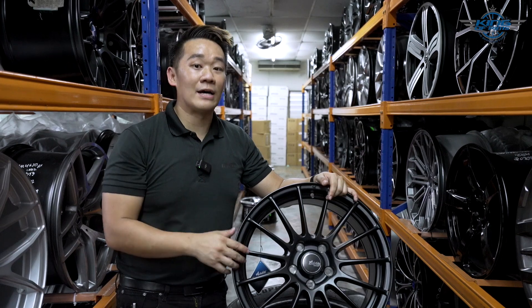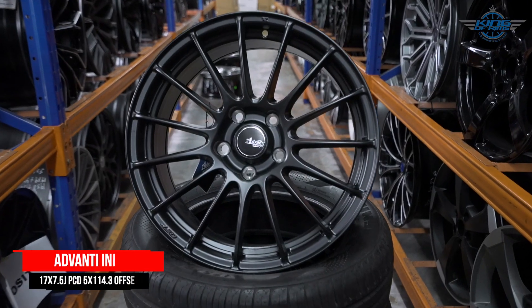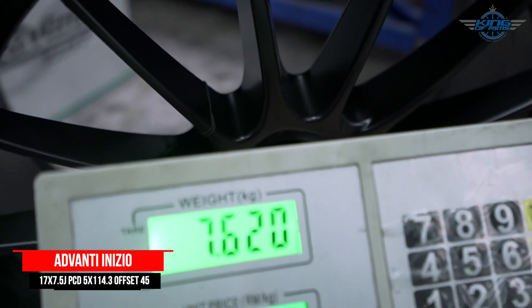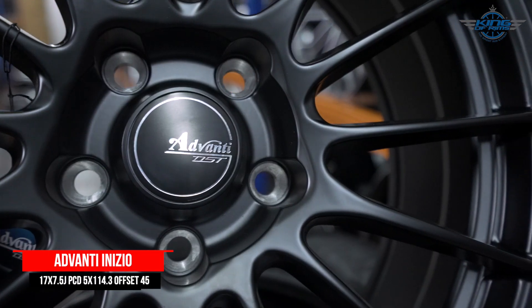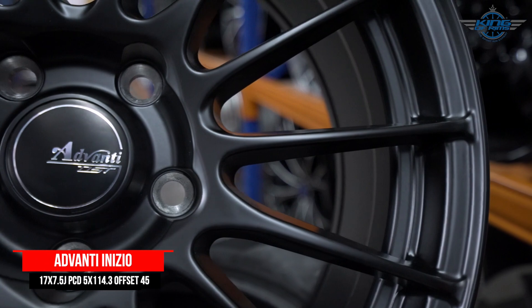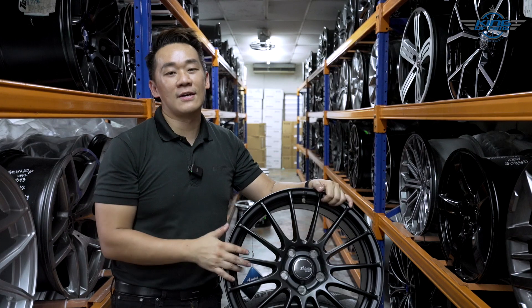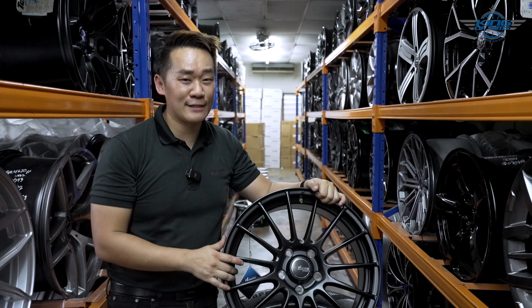Let me introduce another lightweight rim — this is the Avanti Inizio DST Flow Foam. This rim is tough as well as light; 17 inches weighs around 7.6 kg per piece. The design is clean and simple — the spokes are many, sharp, and go all the way to the end, making this rim look super big. The 17-inch looks a lot like 18 inches, which is very nice for the Toyota Voxy.